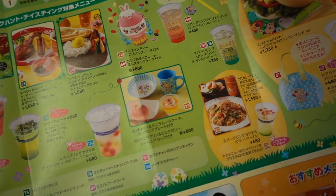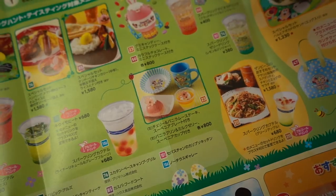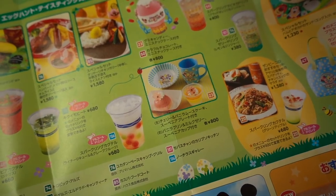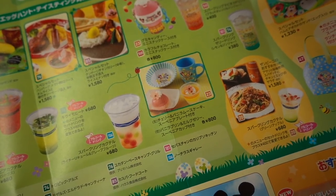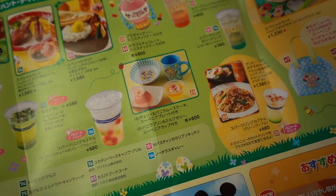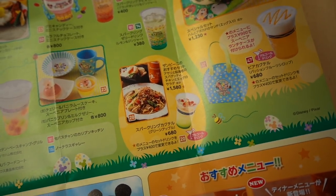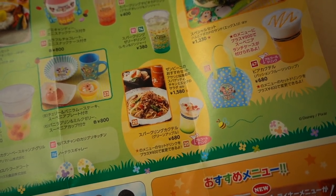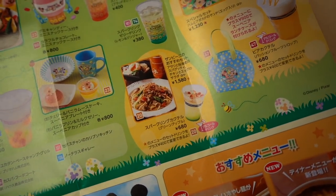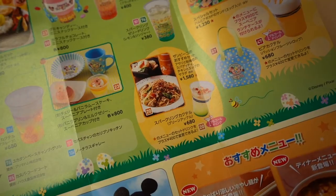Down there we've got some desserts with souvenir plates. There's a cherry and vanilla mousse cake on the left, and on the right, vanilla pudding and milk jelly — they come with their own souvenir cups and plates, so that's cute. You can get those at Mama Biscotti's. Over here we have another special set at Zambini Brothers, which is one of my favorite restaurants at DisneySea: a spaghetti pasta set with a chicken and egg salad. In the pasta there's shrimp, just so you know.